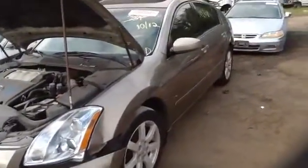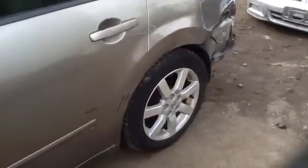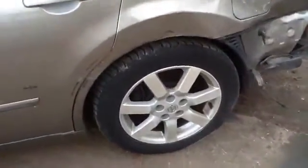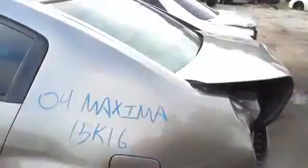See here a nice clean driver's fender, driver's side front and rear doors. Nice set of factory aluminum wheels and tires. Nice heated back glass with antennae.